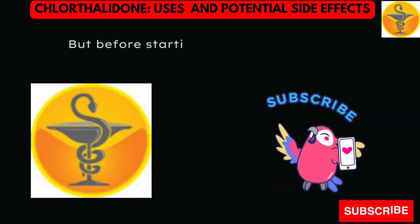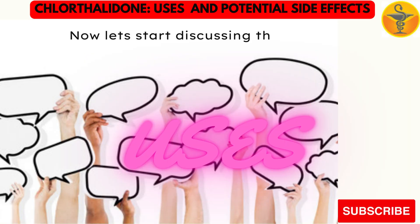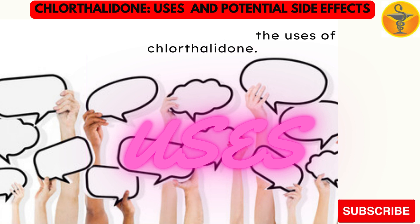But before starting the discussion, please subscribe to my channel Medicine Guide. Now let's start discussing the uses of chlorothalidone. Hypertension.